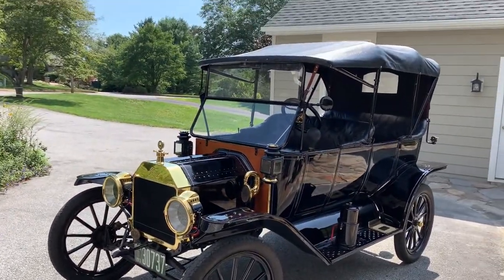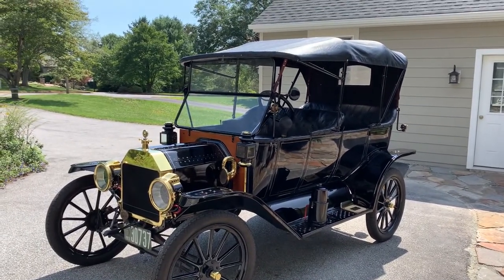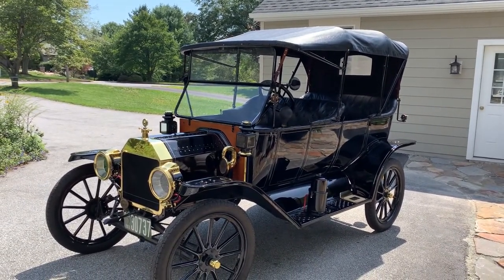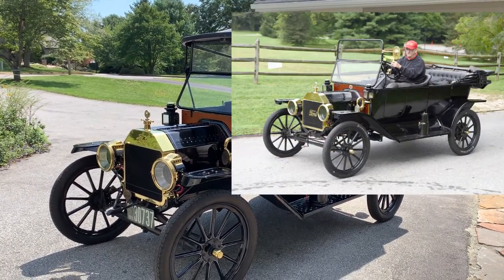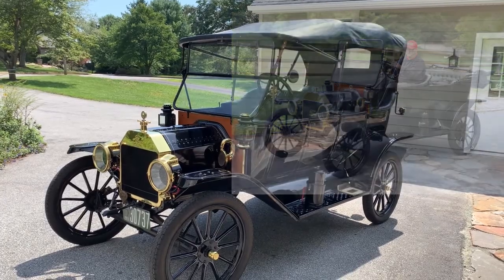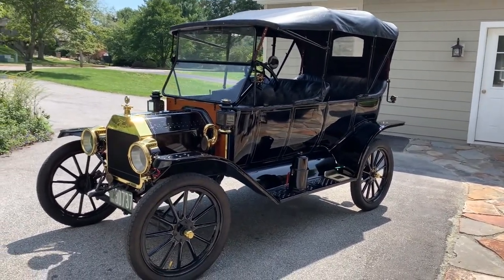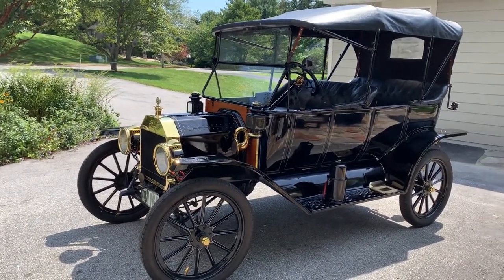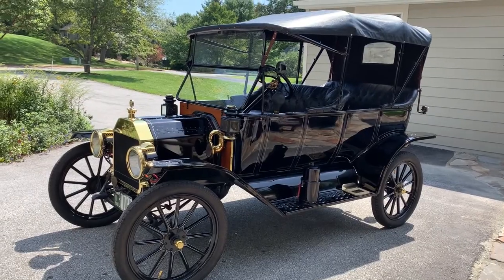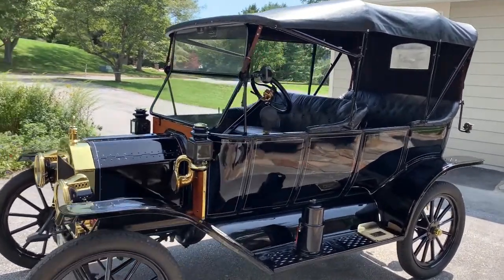This car is also a brass car with many of the same styling features. There's actually a 1914 Model T very similar to this in the Auburn Heights collection that is shown and you can go for rides in — the 1913 and 1914 model years were almost the same. This car also has acetylene headlights, a bulb horn, and the acetylene generator on the running board.